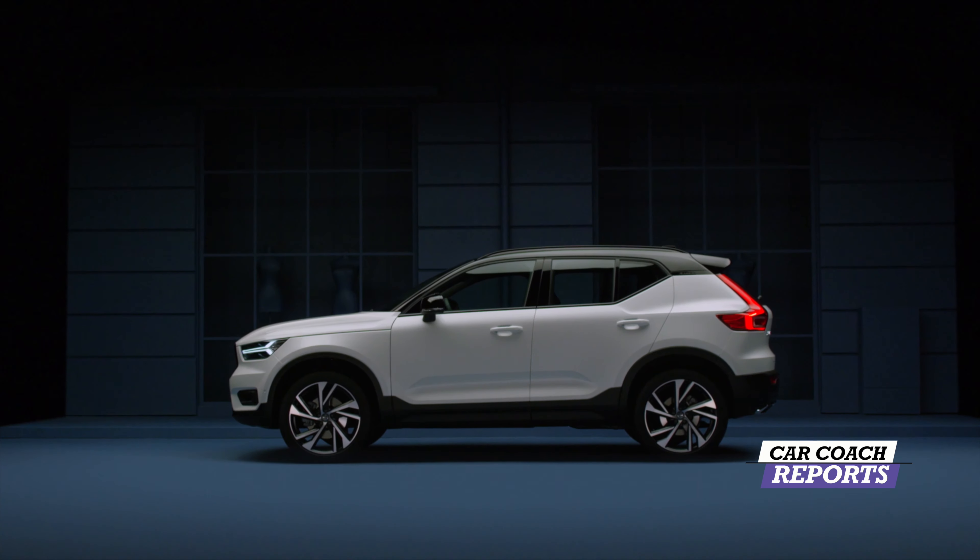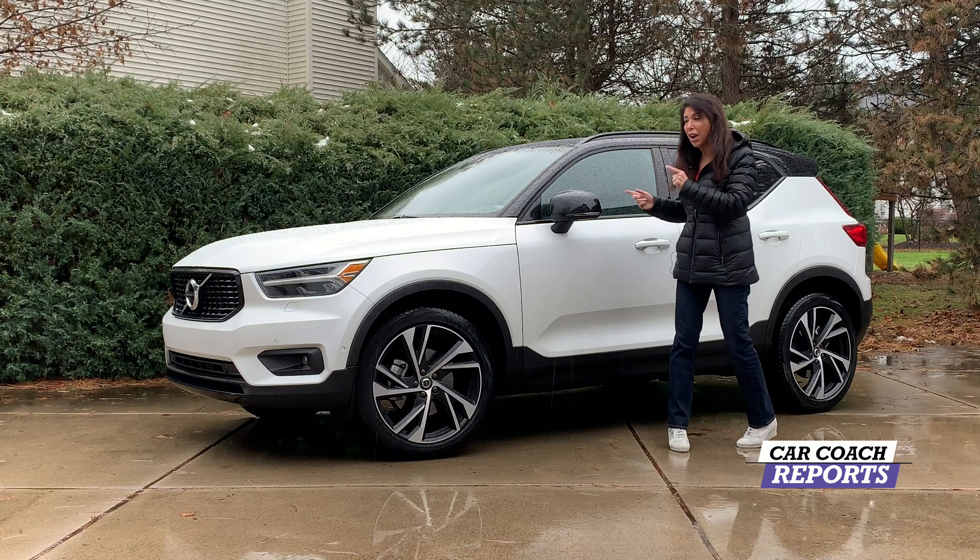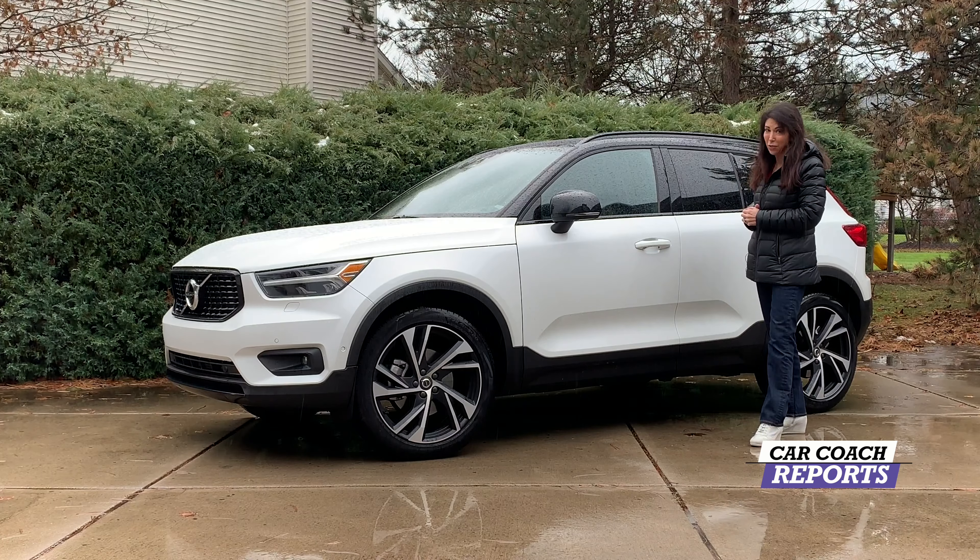Tons of safety, tons of performance, good handling. It's a European entry-level luxury crossover. Let's take it for a ride.